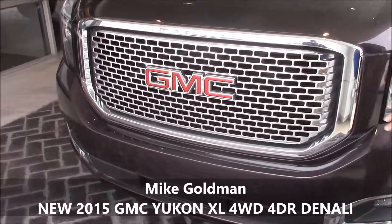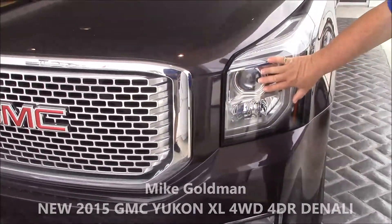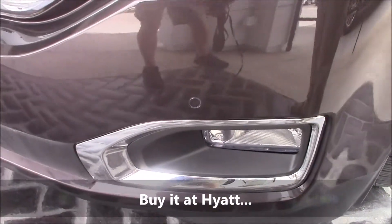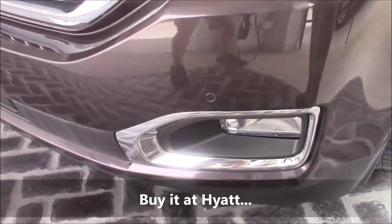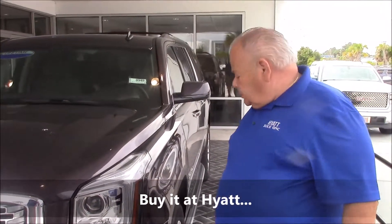You'll notice a beautiful X-Crate grill and wrap-around front lights. You'll notice these little dots on here — that's a forward collision alert. It lets you know when you get too close to the car in front of you so you don't get into an accident.